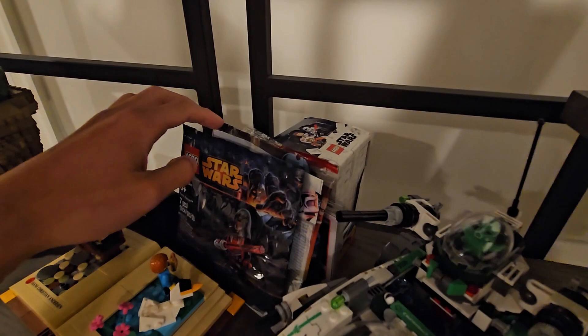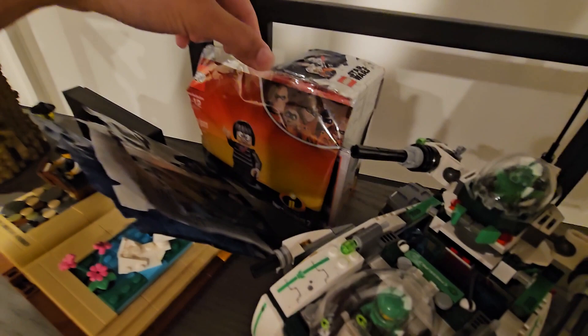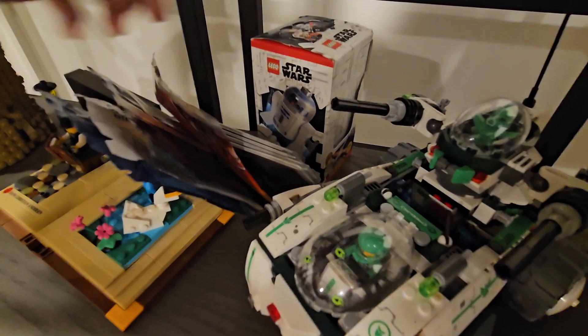We have some LEGO Star Wars promos — the Darth Revan polybag, the chrome stormtrooper, Admiral Yularen. We have Edna from The Incredibles, some LEGO Star Wars cards, a Beast Guard keychain in there, and of course this year's May 4th promo is somewhere over there.